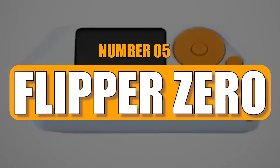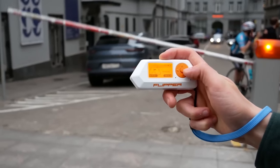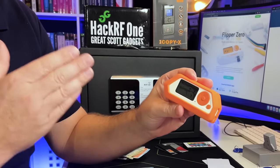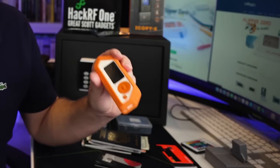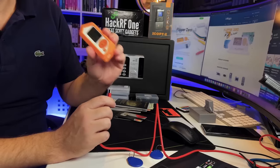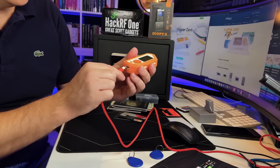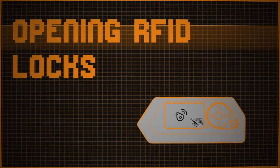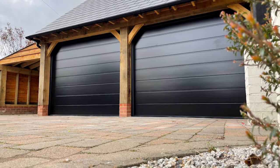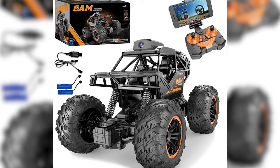Number 5: Flipper Zero. The Flipper Zero is a revolutionary hacking device that stands out with its features and is a must-have tool for hackers. It's not just another tool — it's an example of hacker creativity. It's like a Swiss army knife for hackers, offering a wide range of functionalities, from hacking keyless entry systems to controlling garage doors, appliances, and even remote-controlled cars.